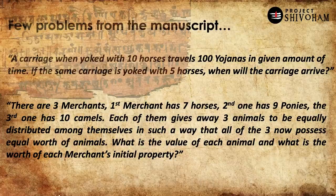The second example: there are three merchants — the first has seven horses, the second has nine ponies, and the third has ten camels. Each gives away three animals to be equally distributed among themselves. The question is: what is the value of each animal, and what is the worth of each merchant's initial property? These kinds of problems in the Bhakshali manuscript are very closely connected to real-life scenarios for commerce, trade, and other practical aspects.